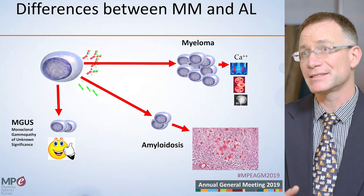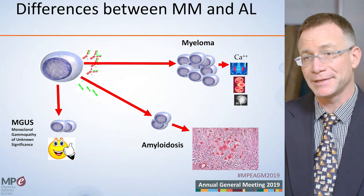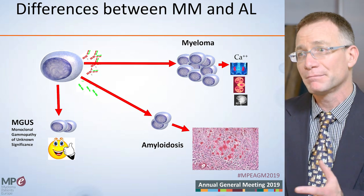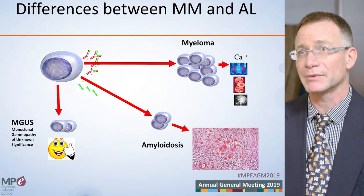Both diseases are diseases of the plasma cells. The plasma cell is the sick cell. In AL amyloidosis it proliferates slowly and in myeloma it proliferates fast, but the cell is the same cell. This is why even some patients with myeloma will have amyloidosis. Why these diseases do not behave exactly the same, we don't really know.